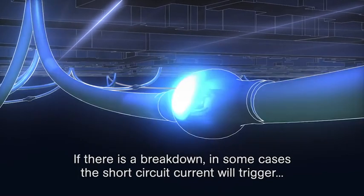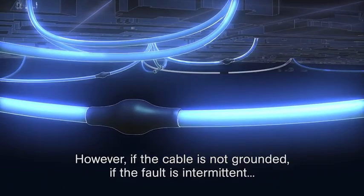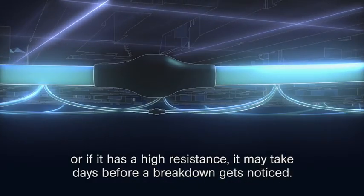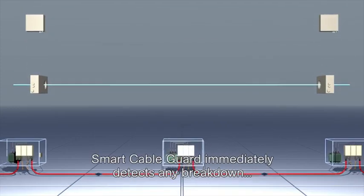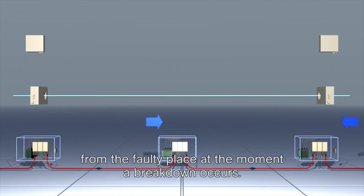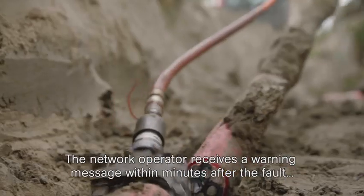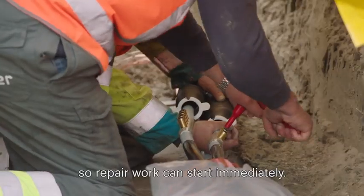If there is a breakdown, in some cases the short circuit current will trigger an automatic power switch. However, if the cable is not grounded, if the fault is intermittent, or if it has a high resistance, it may take days before a breakdown gets noticed. Smart Cable Guard immediately detects any breakdown and pinpoints its location by measuring the first travelling wave that originates from the fault at the moment a breakdown occurs.